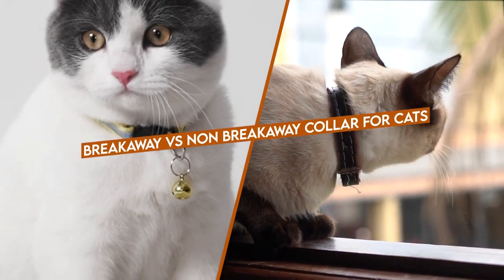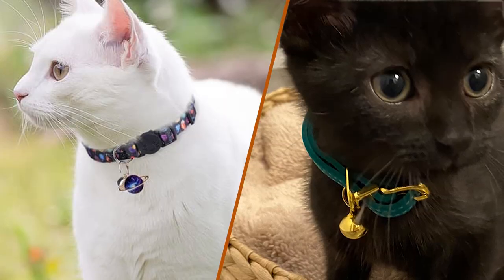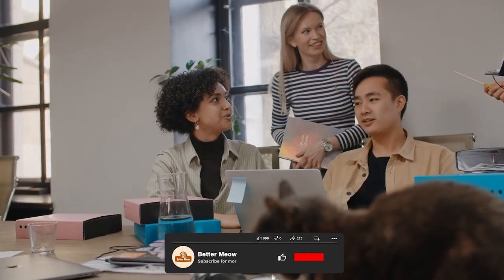Welcome to our video comparison of breakaway and non-breakaway collars for cats. In this video, we'll be taking a look at the pros and cons of each type of collar and discussing which one may be the best option for your feline companion.